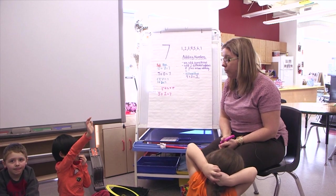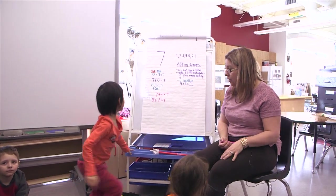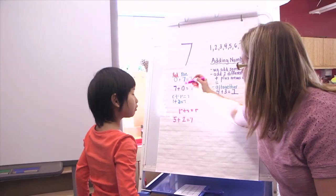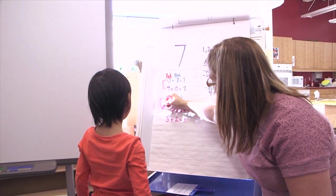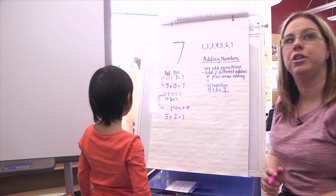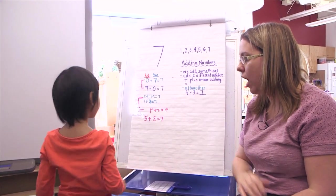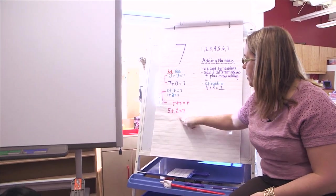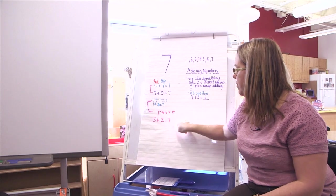Boys and girls, what a great number lesson that was. Joy, do you have something to add? Yeah. Joy says these two are the same but switched around. These two are the same but switched around. Give me a high five for noticing that. Awesome. Boys and girls, what would be the opposite of this one? Who knows the opposite of this one?